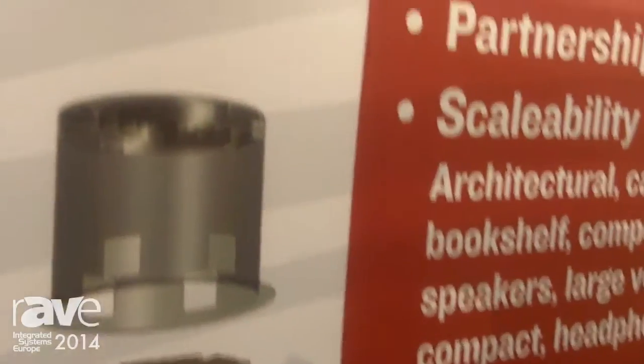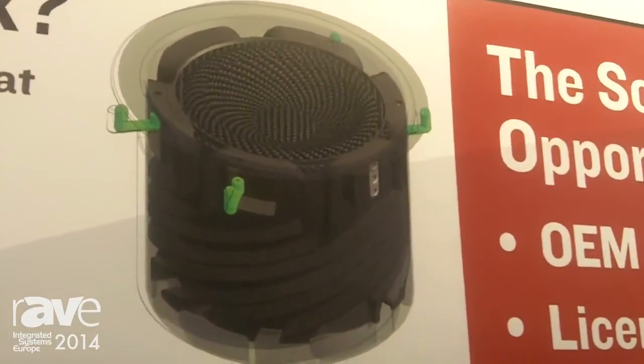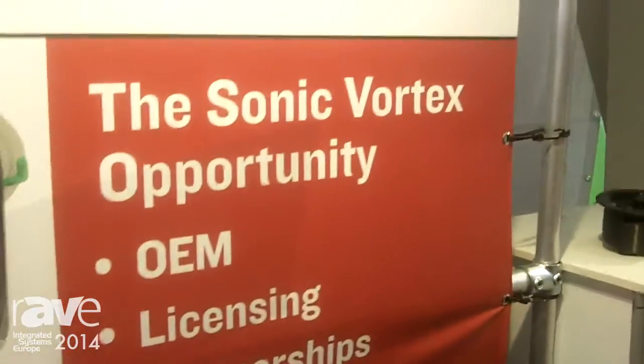But this technology could be used in traditional box speakers, computer speakers, large venue — whatever. So what we're doing here at the show is looking for OEM and licensing opportunities with various companies depending on their needs.